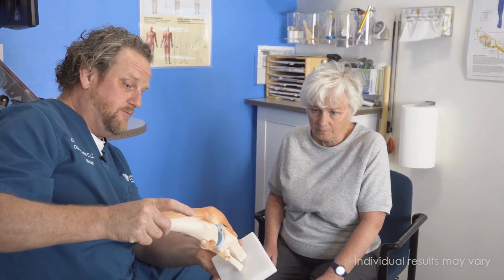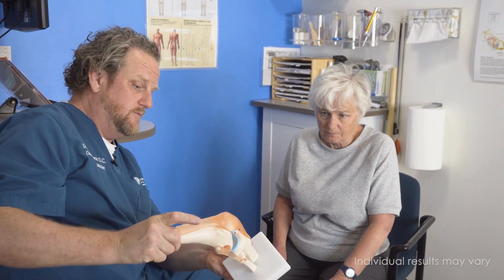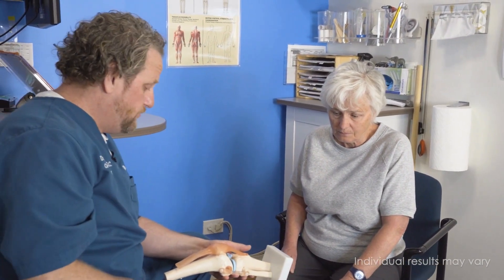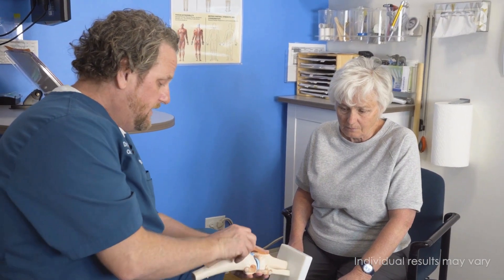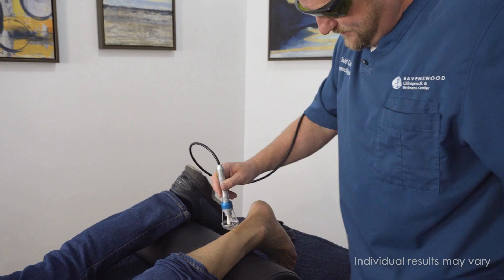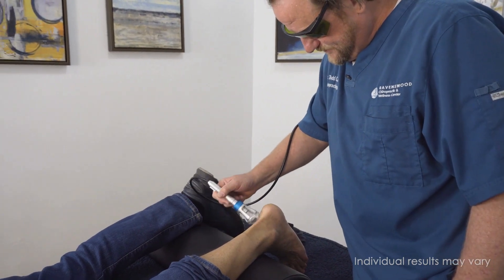So why suffer from joint pain any longer? Talk to your health care provider today to see if class 4 laser therapy is right for you. At Ravenswood Chiropractic in Chicago, we offer free consultations to see if laser therapy is right for you. If you live in the Chicagoland area, give us a call or schedule online with the link in the description.